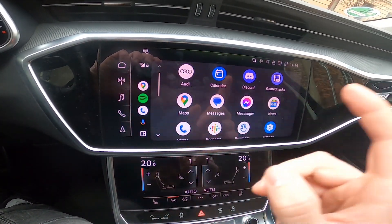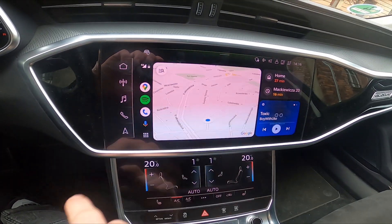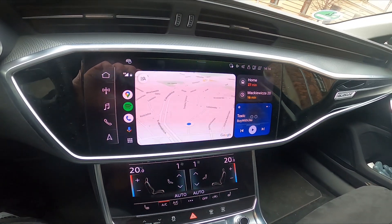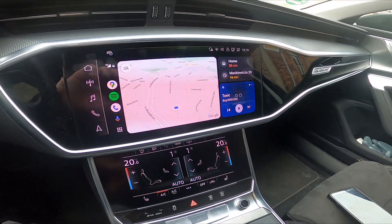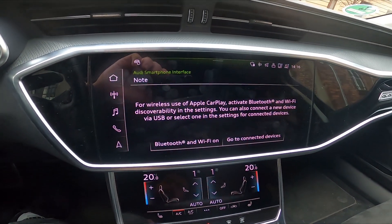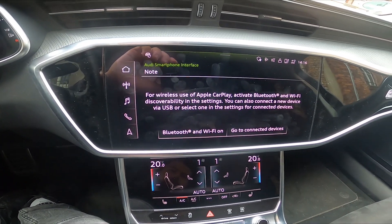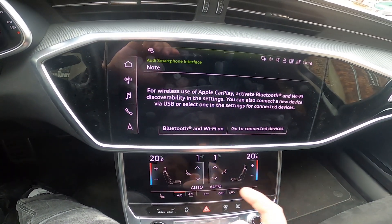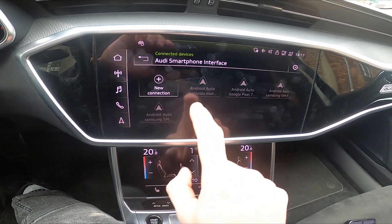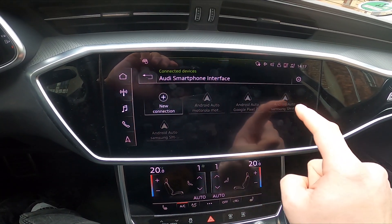But what's the problem? Unfortunately, we can't connect our smartphone with Android Auto via Bluetooth. What happens when I disconnect the smartphone from the cable? As you can see, my Android Auto has also disconnected. We can go to Bluetooth and Wi-Fi, go to connected devices, and as you can see we can't select any smartphone to connect with Android Auto.